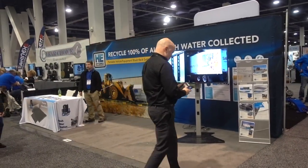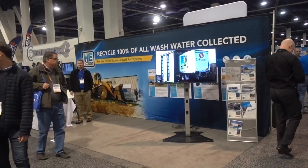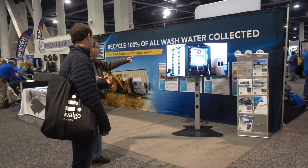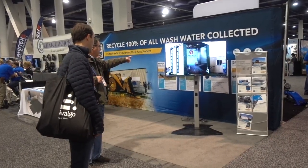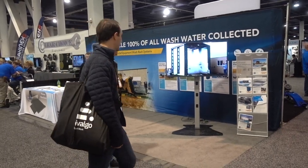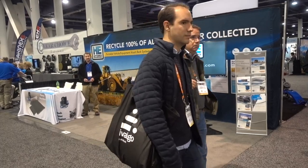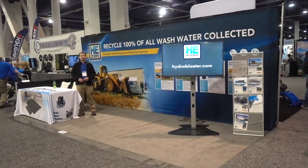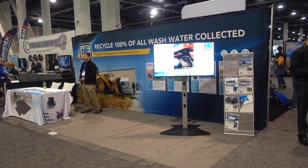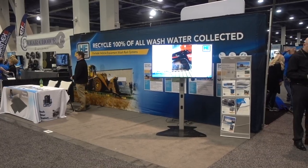The sign says recycle 100% of all washed water collected. It's kind of interesting when we talk about wash water, because I have some laundry that's been washed and needs to go to the dryer — so I'm going to go home and make sure that happens. I loved being here. I love the World of Concrete, even though I know very little about it. I always learned something. See you next time.